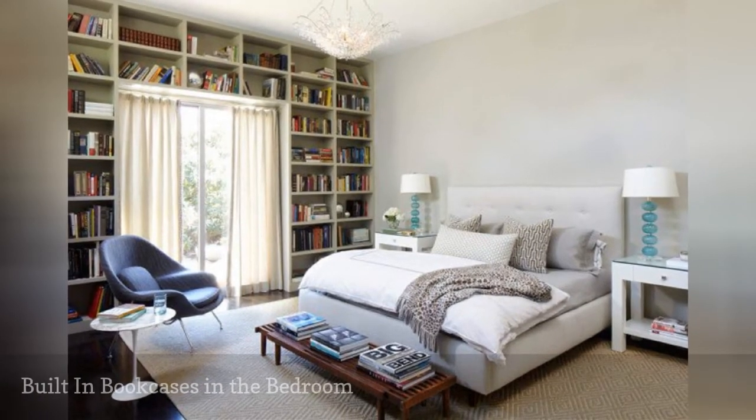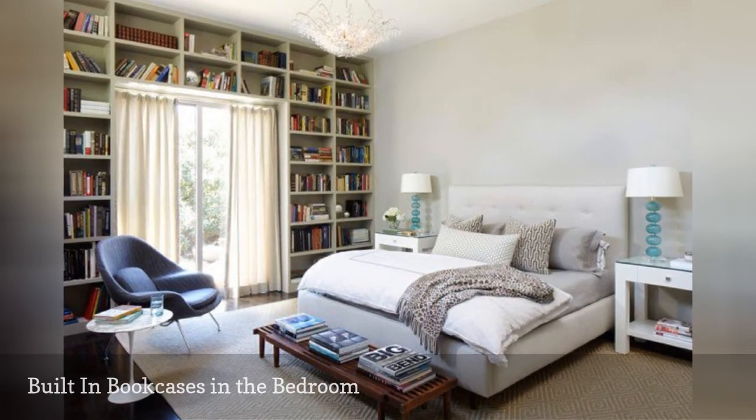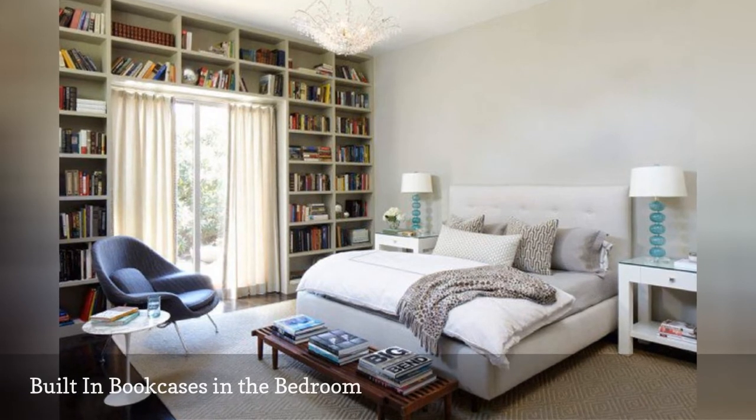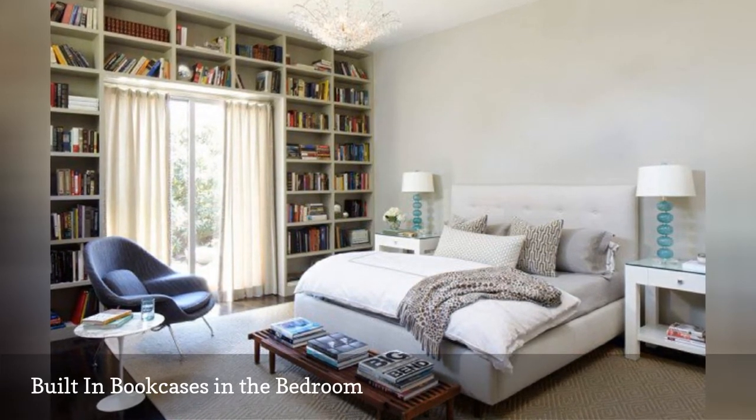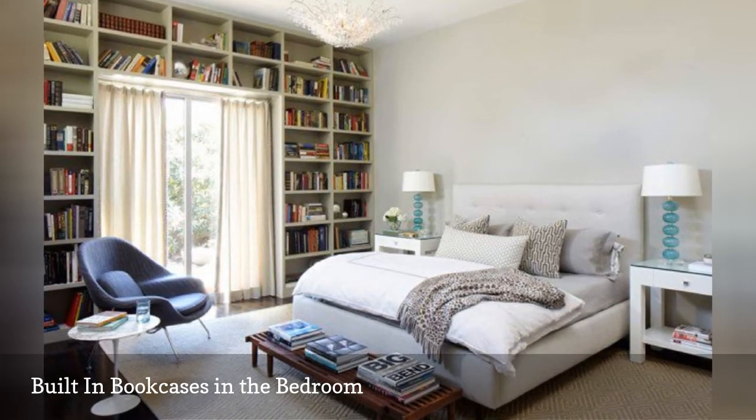What avid reader wouldn't love an entire wall of built-in bookcases, as in this gorgeous mid-century modern bedroom from Weiss Architecture? The classic mid-century armchair is the perfect spot to sit and enjoy your favorite book.